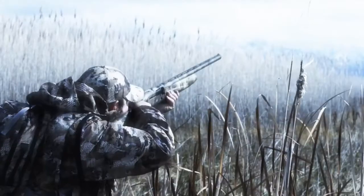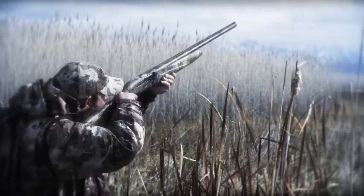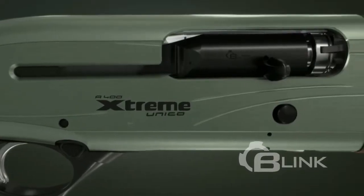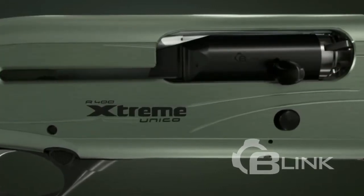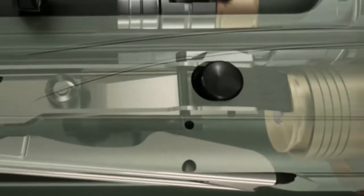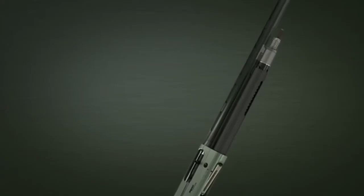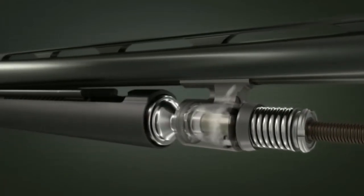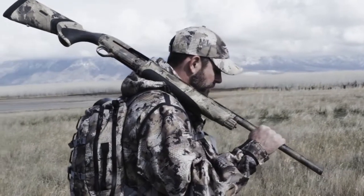The operating system of the A400 Xtreme is a true jewel of engineering that distinguishes itself from all other systems on the market with its exceptional cycling speed. Blink is the new engine of the Xtreme, and it is 36% faster than any other shotgun, allowing it to fire four rounds in under a second. Within the gas system, an innovative piston with an elastic scraper functions as a gasket, keeping the gun cleaner and making the Xtreme the most reliable shotgun available.